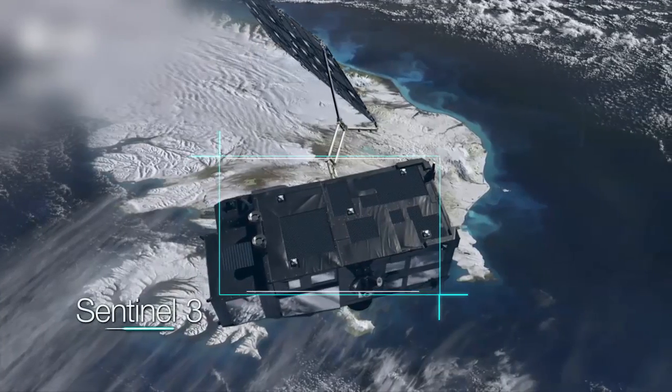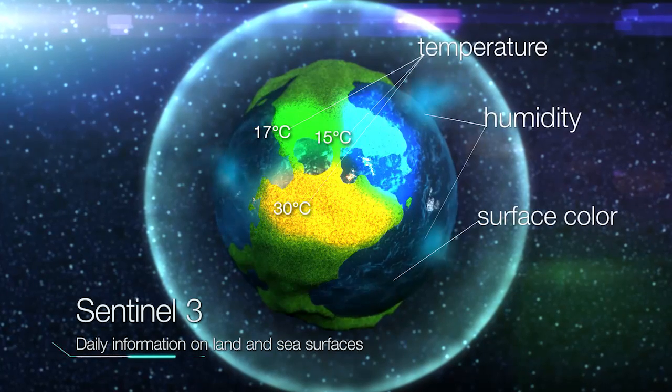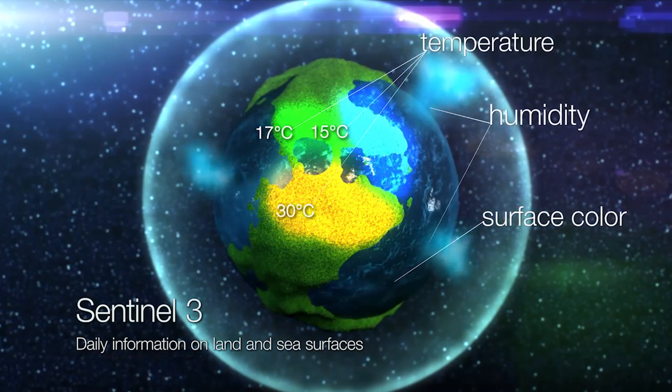Sentinel-3 measures water vapor, cloud water content, sea surface topography, and sea and land surface temperature and color.